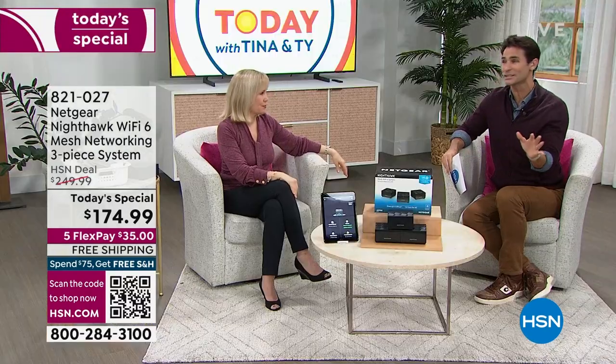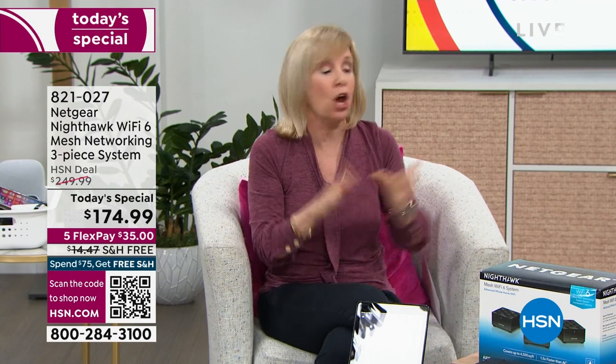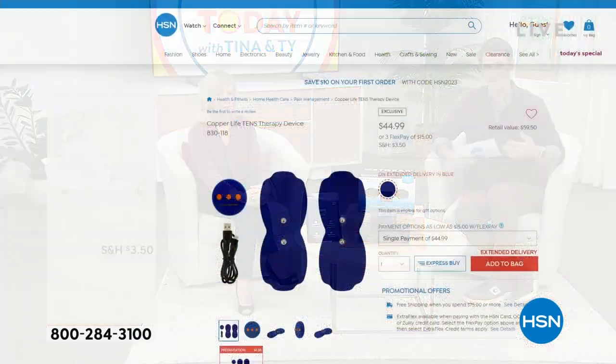You'll use this even when you're sleeping because your security is still on. For $174.99 — or just $35 a month on five flexible payments — you have the best possible Wi-Fi. You have 30 days to try it out. Item number 821-027. Now, one thing I want to point out from CopperLife: this is the TENS therapy device — Transcutaneous Electrical Neurostimulation. Wherever you feel aches and pains, you put these on and it works out those muscles through electrical stimulation.